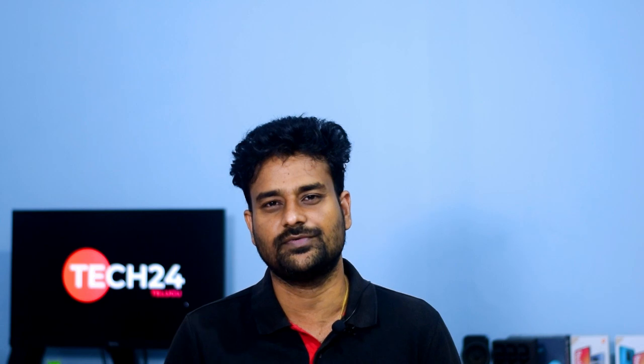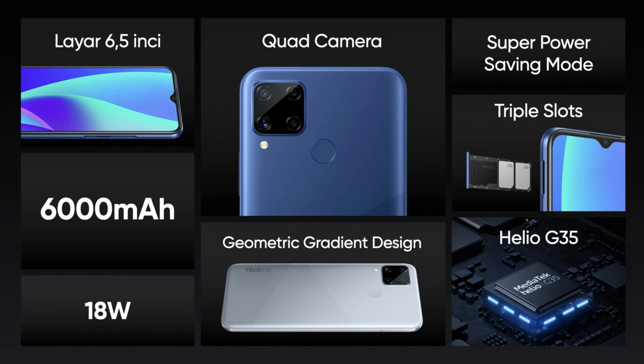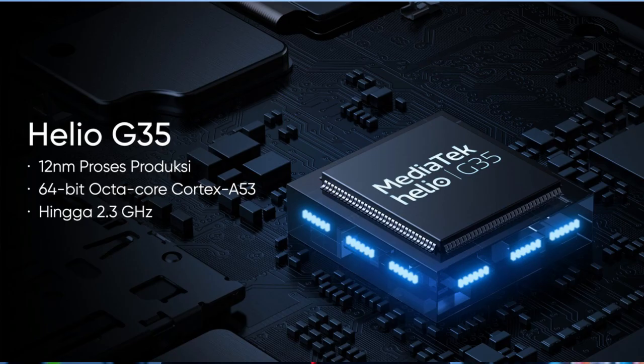About Realme: we are launching the Realme C15 in Indonesia, and Realme has also listed the Realme C15 on the Indian website. The Realme C15 is expected to launch in India soon, with 18W fast charging support.